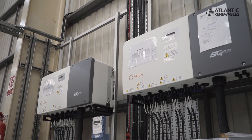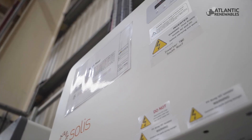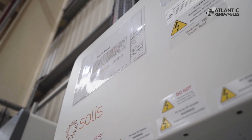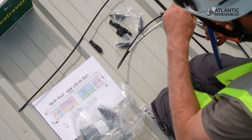We provided full scale drawings for the whole PV system and all of the DC circuitry. This is displayed on site so that the customer can see where all the circuitry is and how it's laid out on the roof.